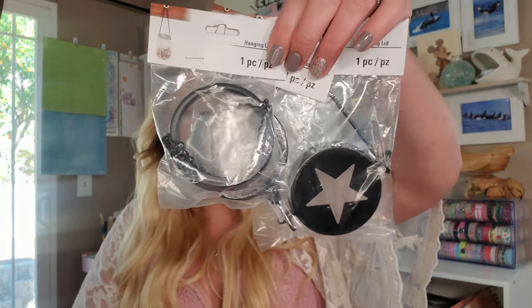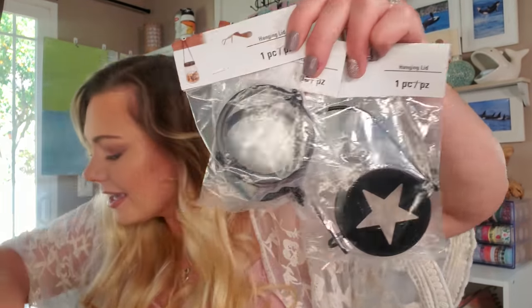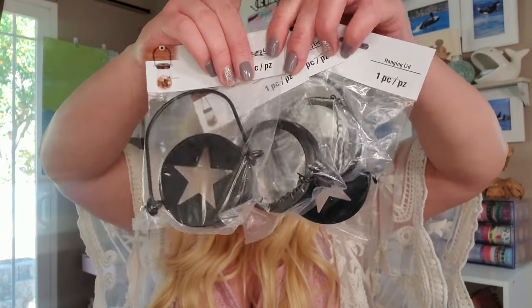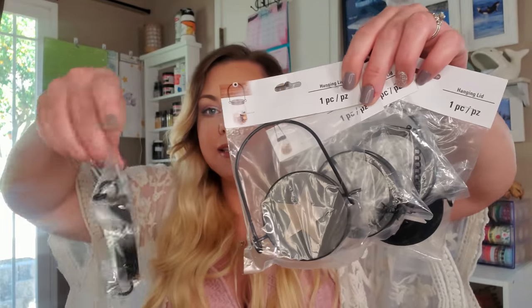This is probably my most favorite find — these mason jar hanging lid toppers. I got six of them. You have a star design on this one, so you just put it on a standard mason jar and you can hang them up. You could put candles for your patio in them, or hang flowers. I found these on a clip strip in the glassware aisle. The star ones would look really cute for Fourth of July — maybe I could paint the lids.